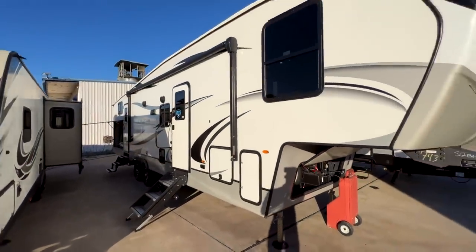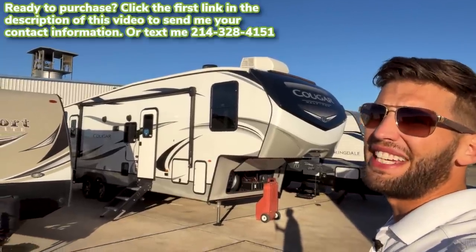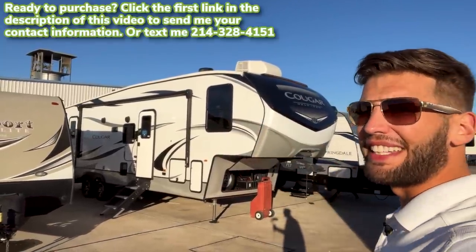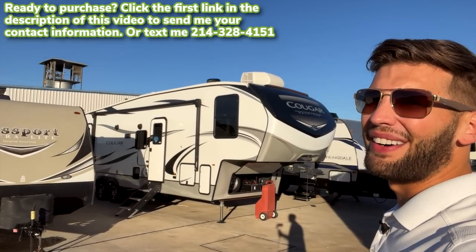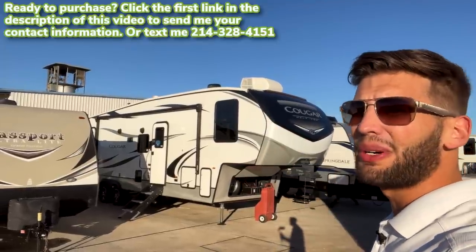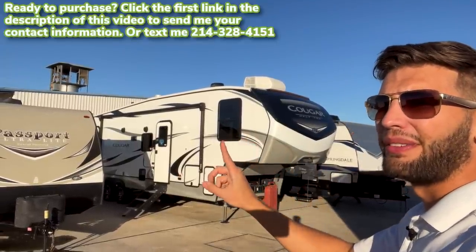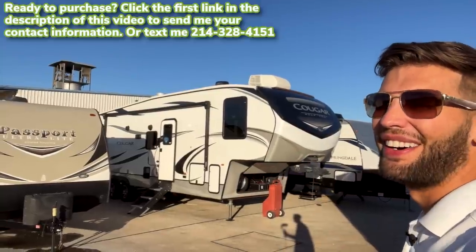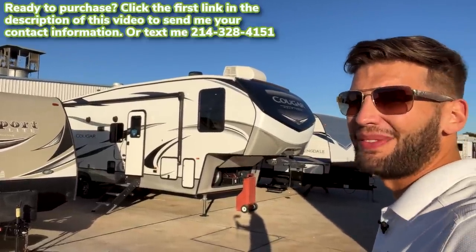That's pretty much everything. Hopefully you enjoyed this video — if you did, hit the like button and subscribe. If you're interested in this RV, go to the first link in the description or text me at the number on screen, and I would love to personally help make this RV yours. Until next time, I'll see y'all camping.